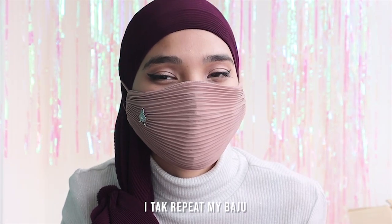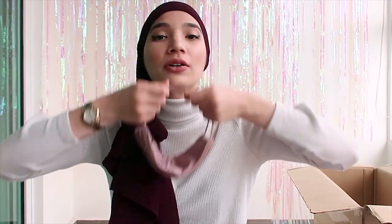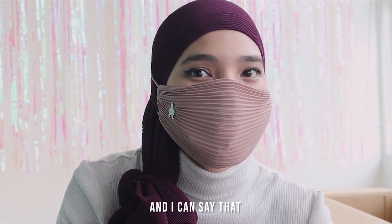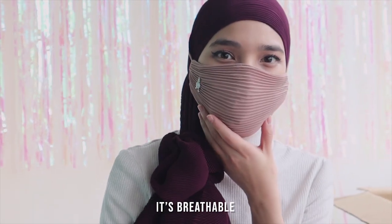I don't repeat my clothes when I go out anymore, not like I used to. Make sure you always wash your mask. Oh my god, so nice! This is the first time I have tried this and I can say that I am impressed. It doesn't move at all — it's so neat and it's breathable.